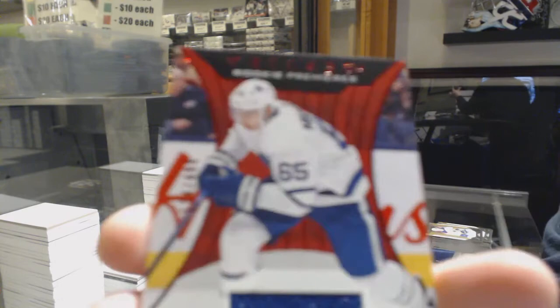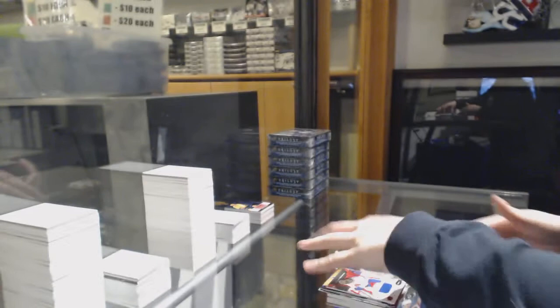Rookie of Trent Frederick for Boston, and a rookie jersey numbered to $4.99 for Toronto, Ilya Mikheyev.